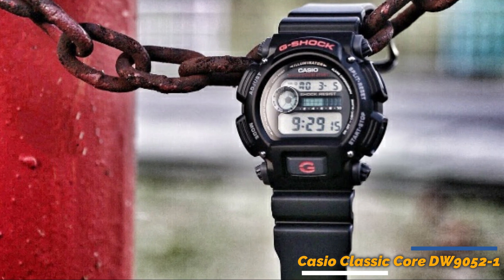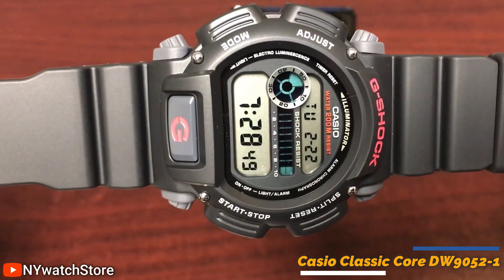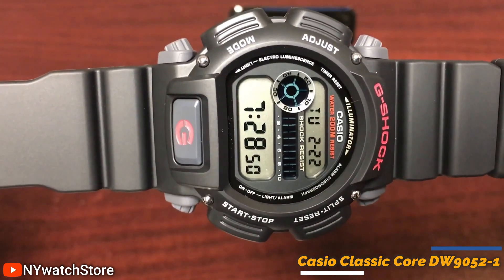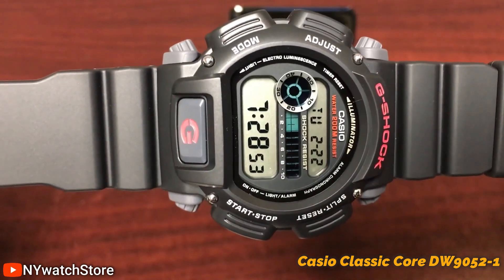The black and red color scheme gives it a sporty and modern look, perfect for everyday use. All in all, this is a reliable, functional, and stylish watch that is sure to become a wardrobe staple. If you're looking for a new watch, check out the DW905-2-1.